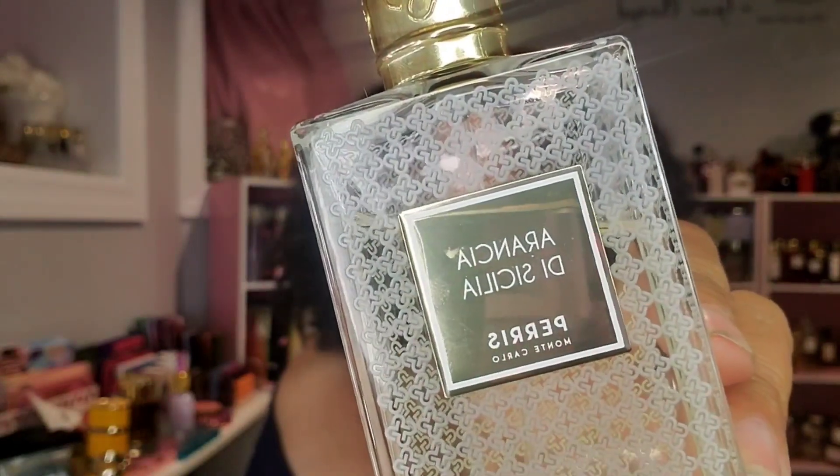This is Paris Monte Carlo — this is Arancia di Cecilia. If you enjoy a good juicy, orangey, citrusy vibe, this is what you want. I had this and Venetian Bergamot by Tom Ford — very similar vibes with that almost orange-juicy quality. I kept this one because I like Paris Monte Carlo. It dries down with a musky woodiness, but you get this juicy orange juice vibe.